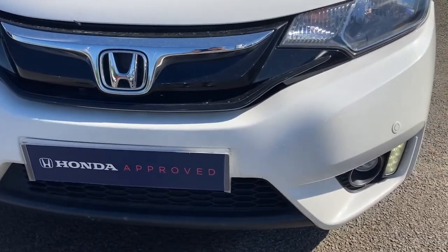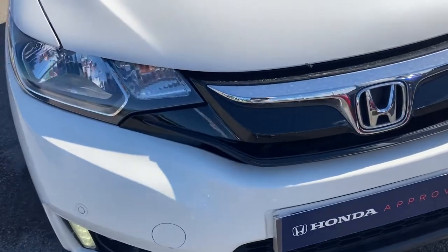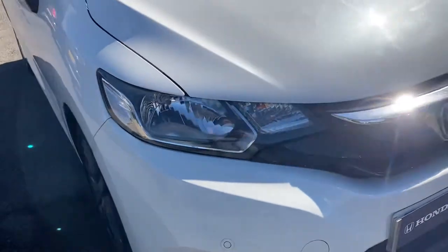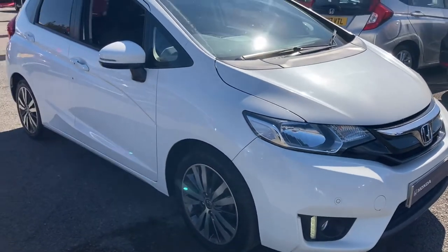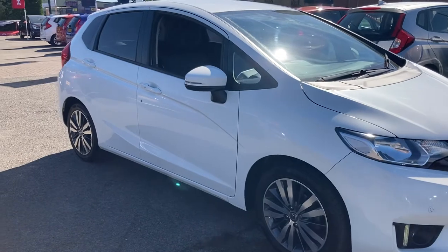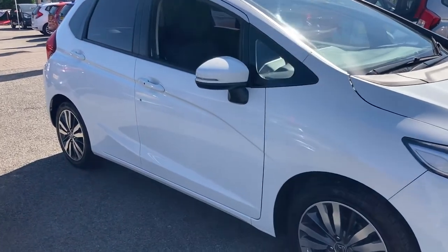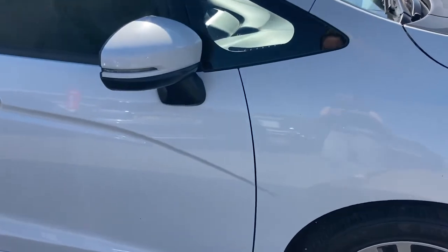It does look absolutely stunning with its front parking sensors along with your LED daytime running lights — very advanced technology and it really does illuminate the road up in front of you. This is complemented by 16 inch alloy wheels below with your rain sensing wipers and your door mirrors are electronically heated.